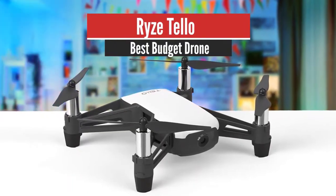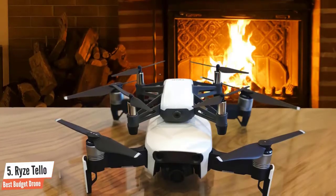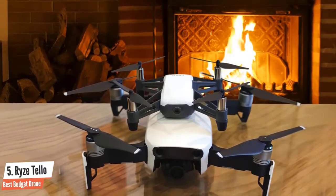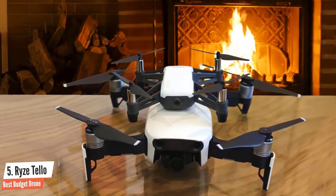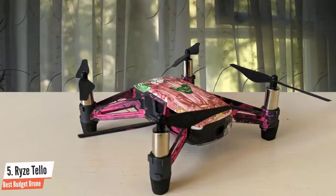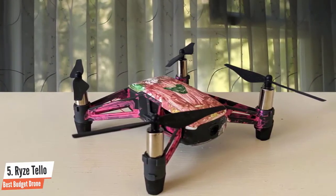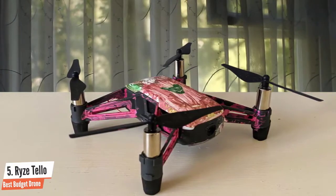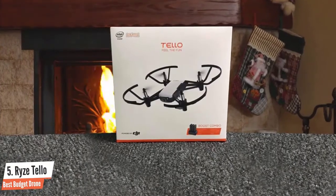Number 5: RISE Tello – Best Budget Drone. With its price and functions, the RISE Tello makes itself available to every user and for that reason I recommend this one to everybody, even if you are not interested in drones. This drone will grant you an immense amount of fun, quality, solid flight time, durability and ease of use. It establishes itself as a great fun little drone even for very skilled pilots.